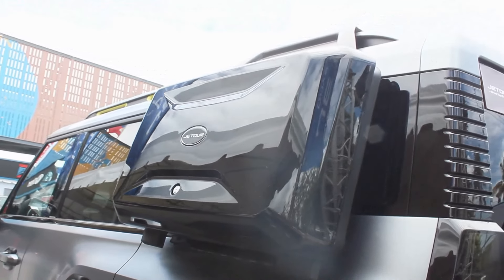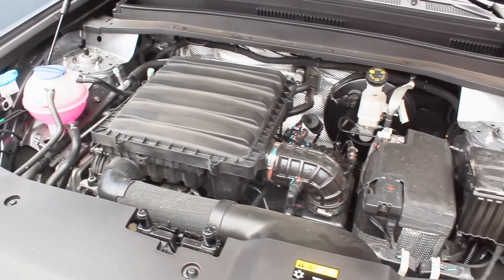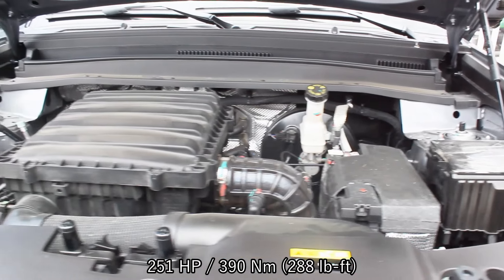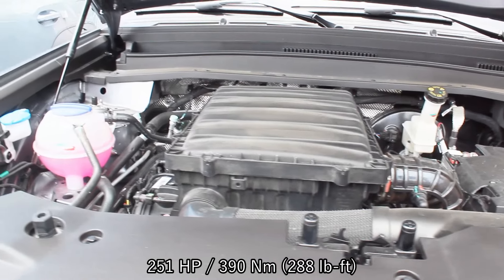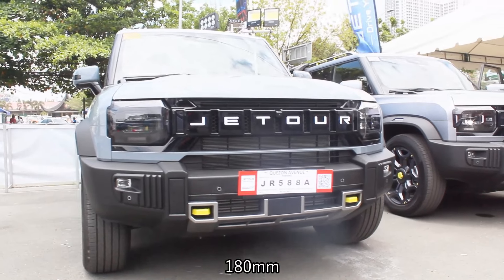At the back you get a storage compartment. Powering this thing is a two-liter turbocharged four-cylinder engine that produces 251 horsepower and 390 Newton meters of torque. Unique to this T2, it is mated to a seven-speed wet-type dual-clutch transmission. The ground clearance is surprisingly not that high at 180 millimeters.